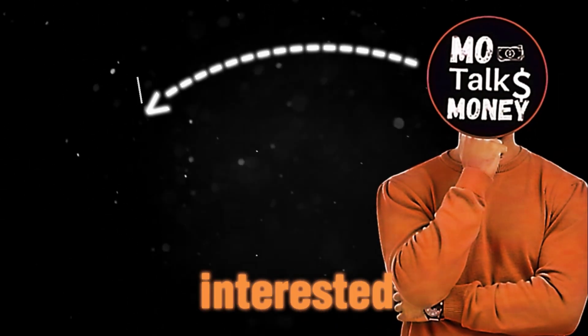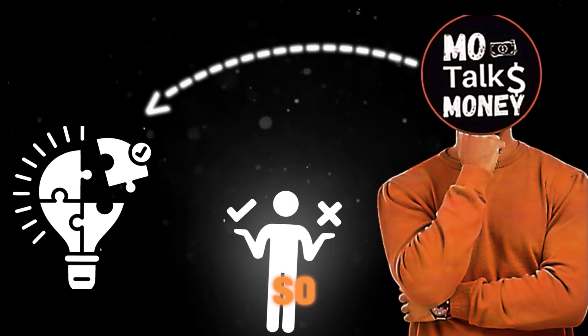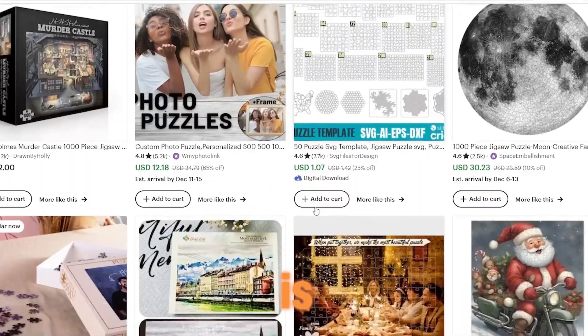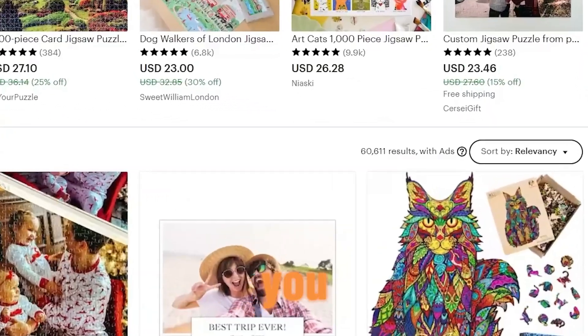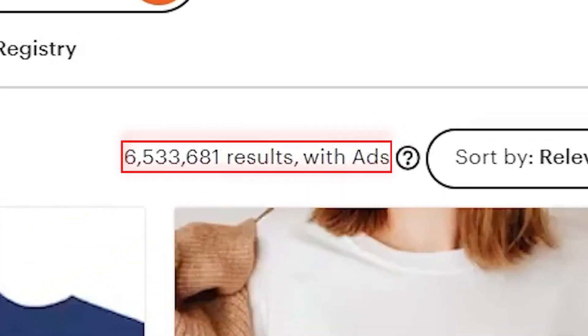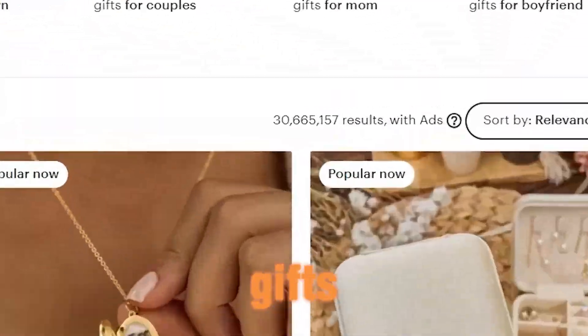This got me really interested in starting such a business, so I went on Etsy and searched for jigsaw puzzle. What caught my eye was that this business is different from others on Etsy, because you can see that it shows lower results compared to other businesses like selling t-shirts, jewelry, or gifts.